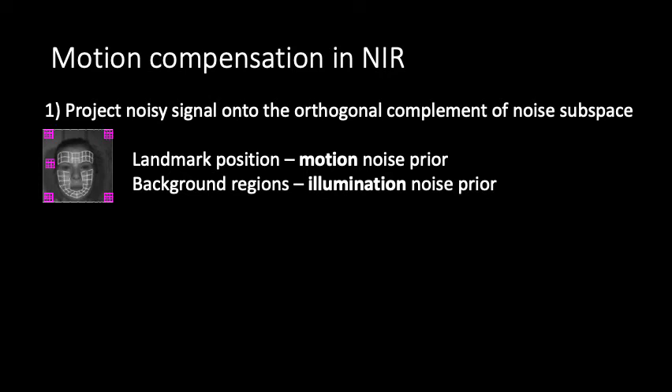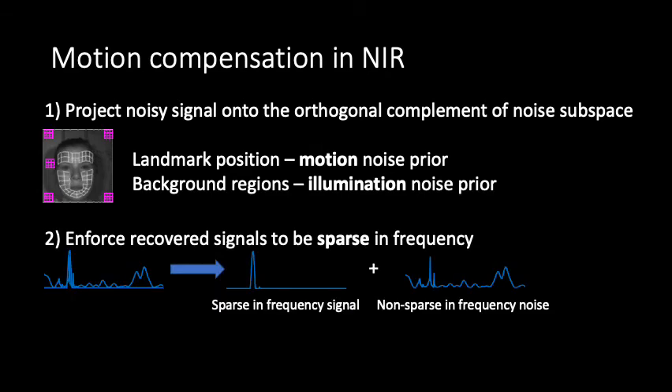Then we can project the noisy signal onto the orthogonal complement of the noise subspace to denoise the signals. Furthermore, the physiological signals are quasi-periodic, so we can model them as sparse in frequency. We enforce the recovered signals to only have a few non-zero frequency coefficients and to have the same support across facial regions, meaning that all facial regions should have signals with the same frequency content.